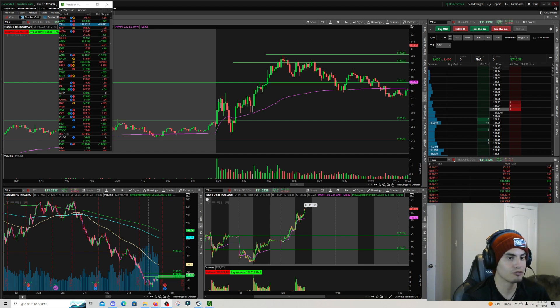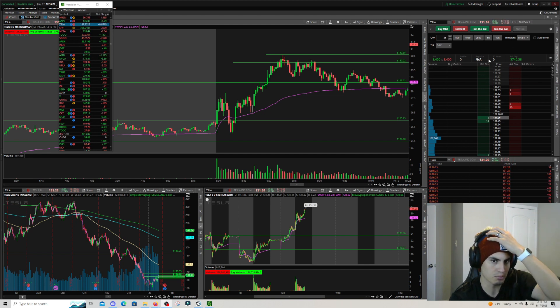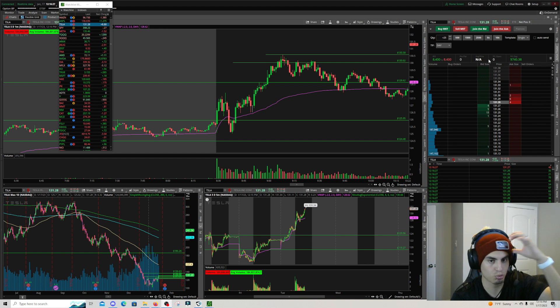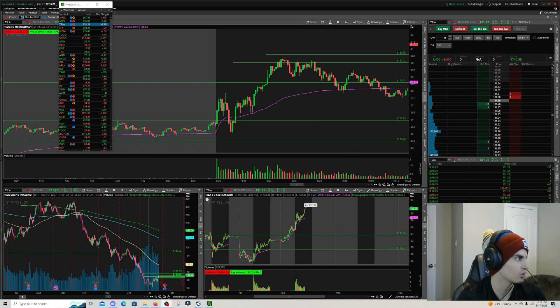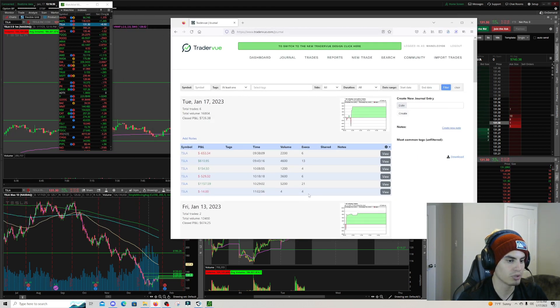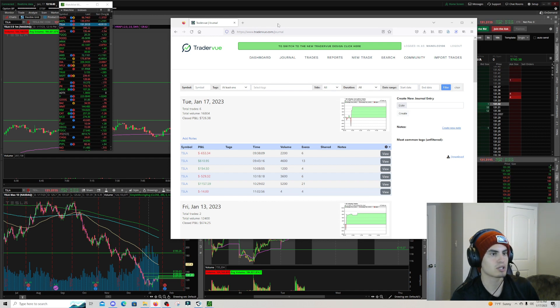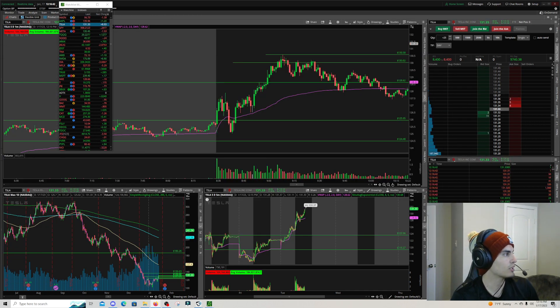As far as P&L, I'm up $730. I made $740 and then experimented with options and lost about $14, so I'm really up $726 on the day. You can see the volume is four because I bought four contracts. Either way, still a great day — a nice way to start the week.